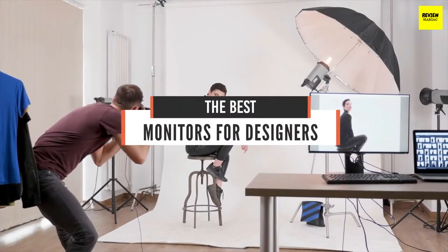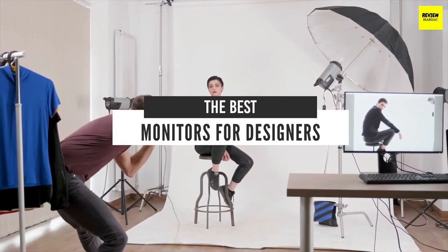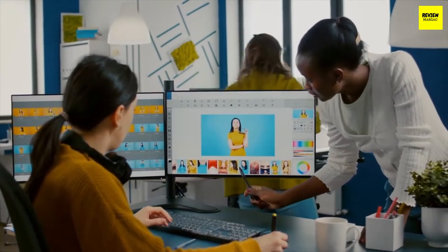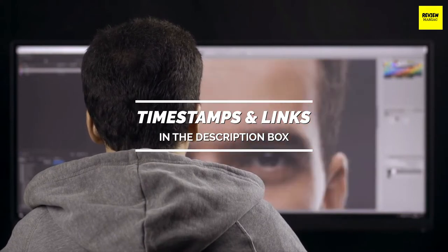Hello everyone, today we'll take a look at the best monitors for designers in the market. I made this list based on my personal opinion and I'll try to help you find the right one for your needs. To see the most up-to-date prices and find out more information about these monitors, you can check out the links in the description below.